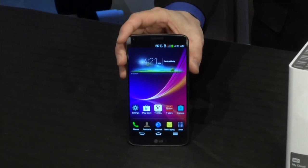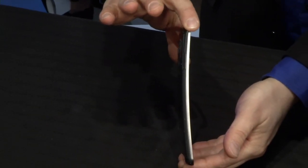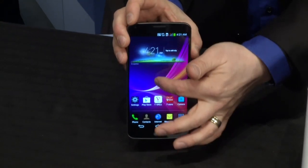Let's start off with the LG G Flex. This is billed as the world's first curved, flexible smartphone. Take a look at that. It is concave, so just like the LG curved OLED TVs that they have here, now in a smartphone as well.